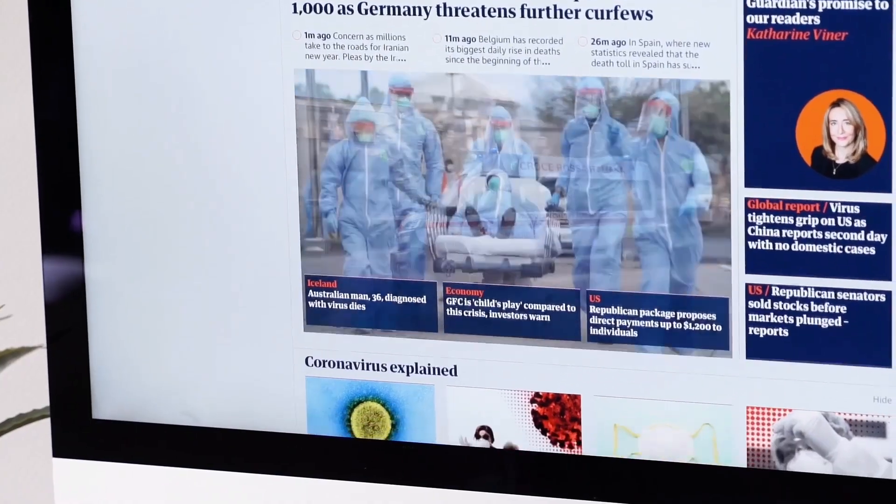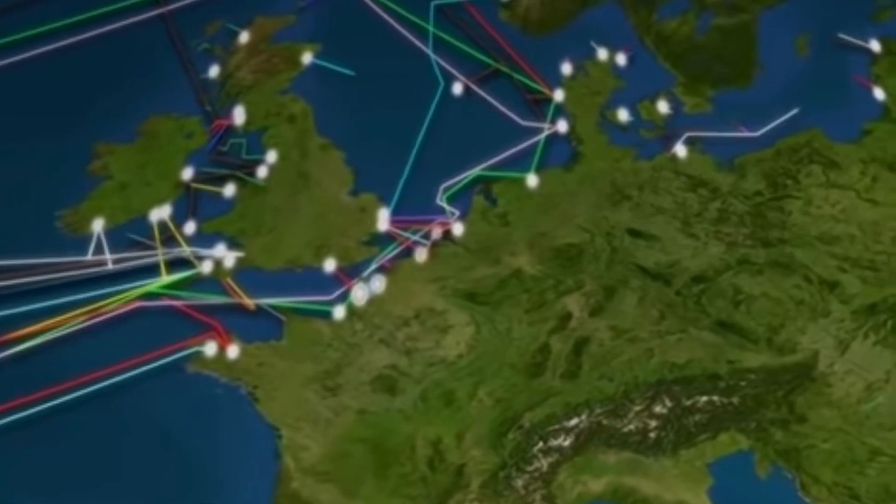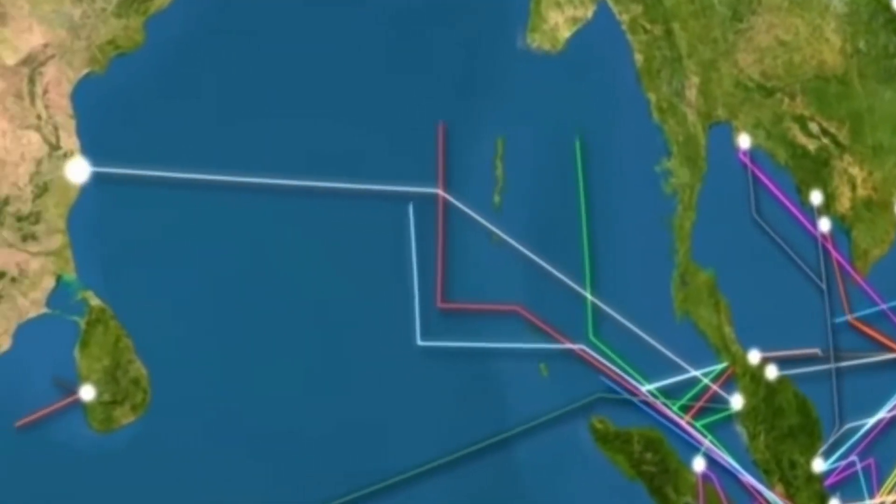The internet connects our world, but what actually connects the internet is a bunch of undersea fiber optic cables that connect all the countries on the continent to create the internet as we know it.